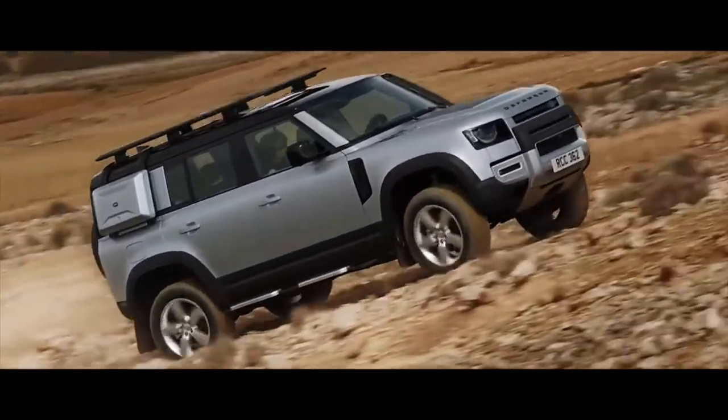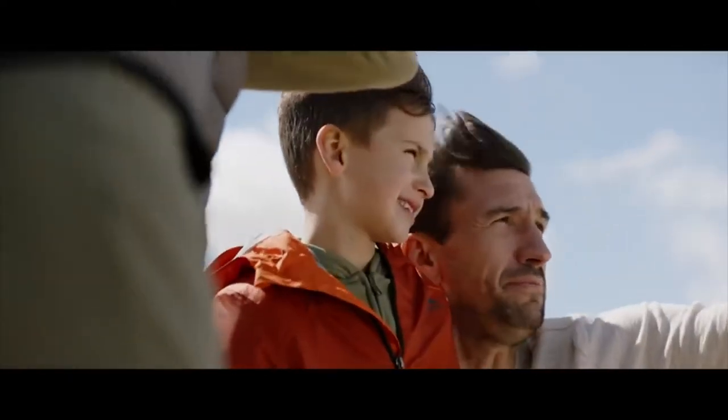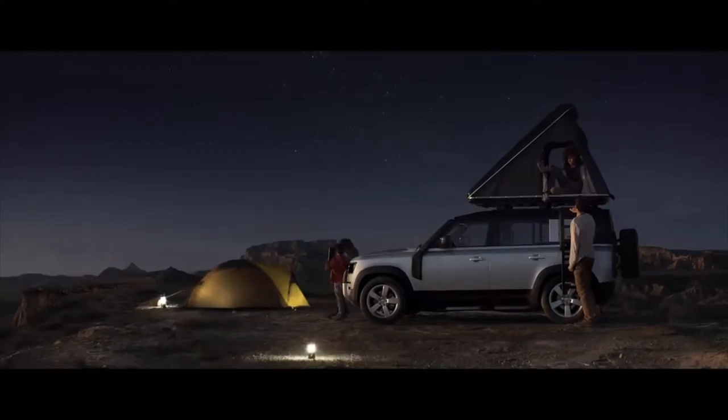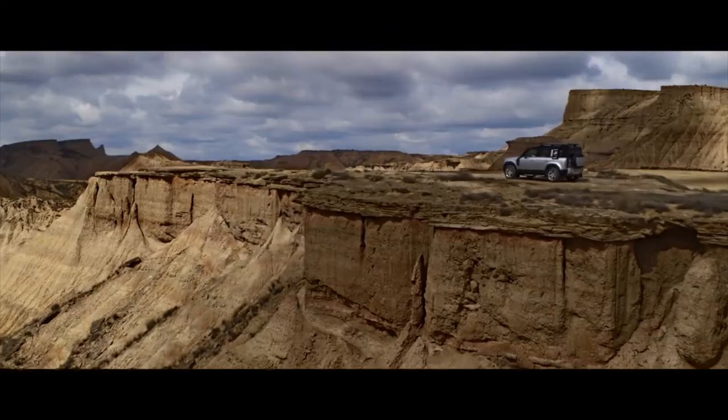You've got robust protection to the front of your Defender. And if the view's just too good to be missed, stay the night. The hard-shell rooftop tent provides convenience and comfort, no matter where off-road happens to take you.